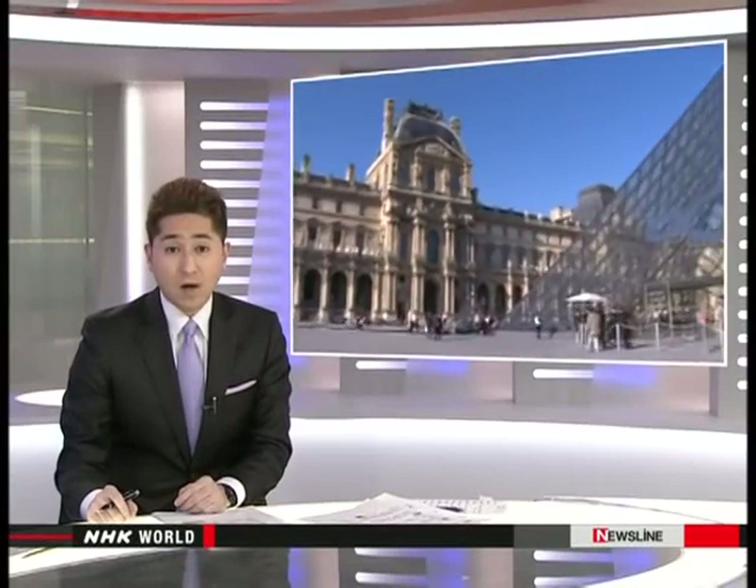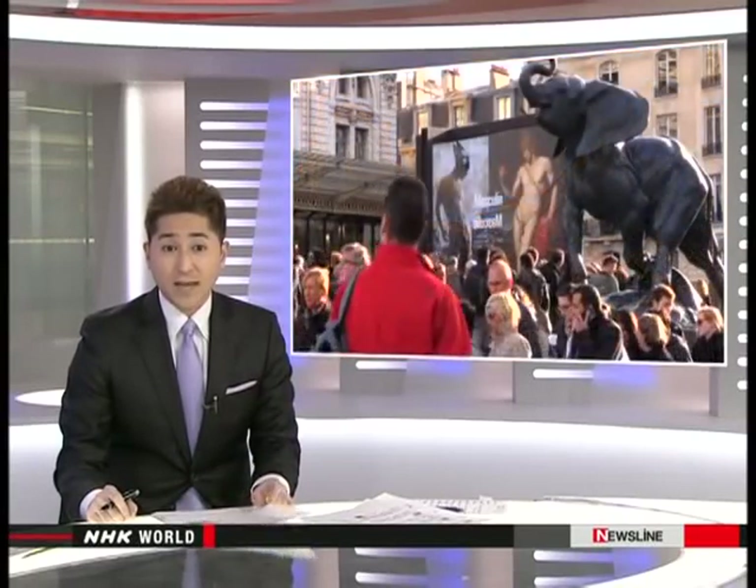Tourists visiting Paris often head to the city's museums to gaze at paintings and sculptures. But more and more, they're looking at art on the street and seeing impressive works that are helping to revitalize neighborhoods. NHK World's Jean-Baptiste Niard shows us.